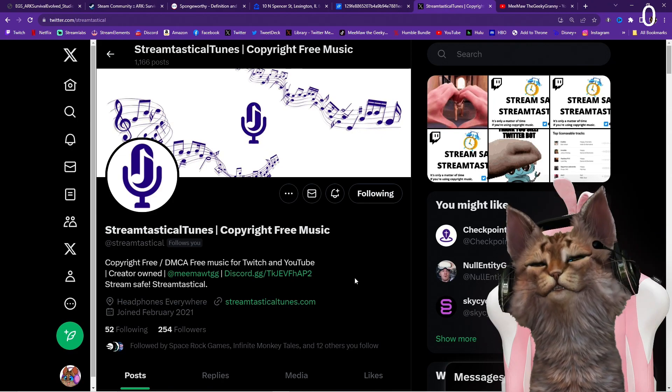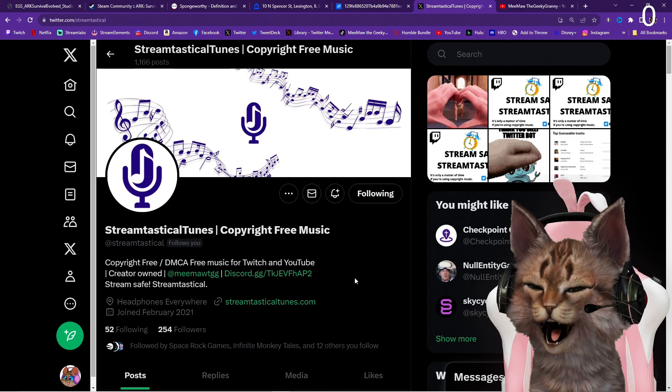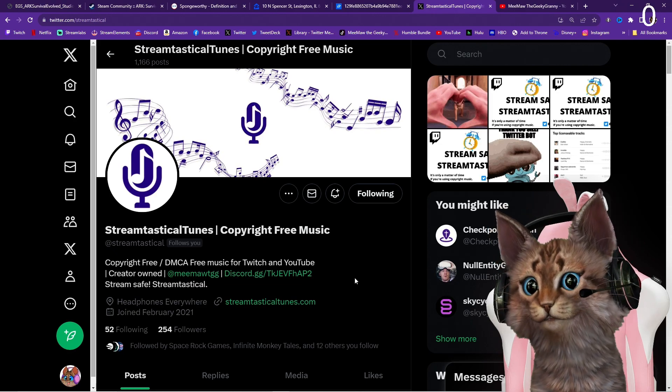And don't forget Streamtastical Tunes — copyright-free music for all your content creation. This is from the Relax album.